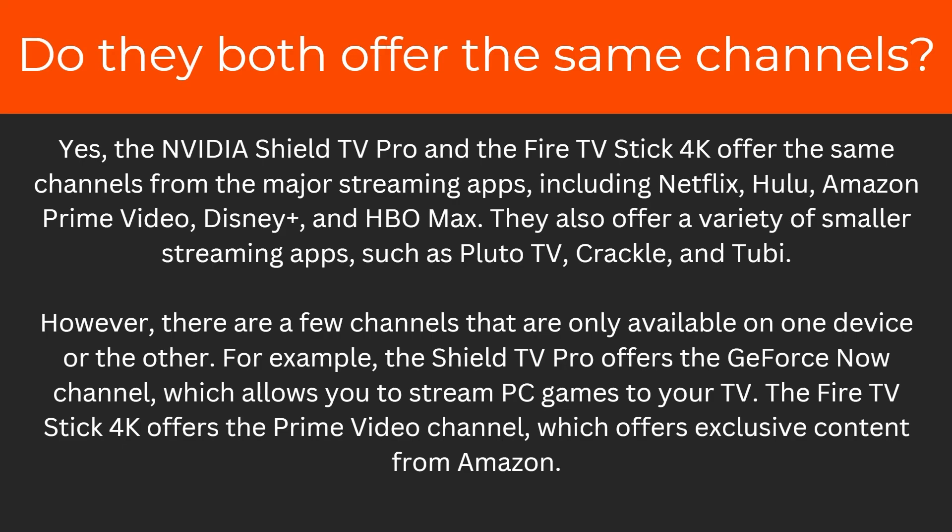Do they both offer the same channels? Yes — the Nvidia Shield TV Pro and the Fire TV Stick 4K offer the same channels from the major streaming apps. They also offer a variety of smaller streaming apps such as Pluto TV, Crackle, and Tubi. However, there are a few channels only available on one device. For example, the Shield TV Pro offers the GeForce Now channel for streaming PC games, while the Fire TV Stick 4K offers a Prime Video channel with exclusive content from Amazon.